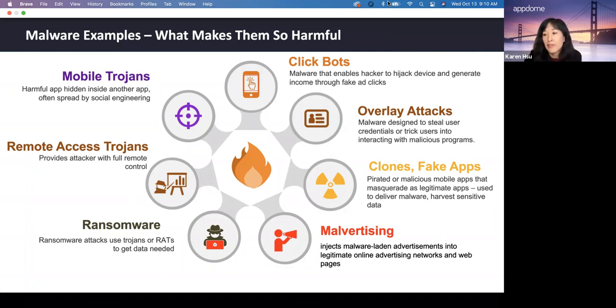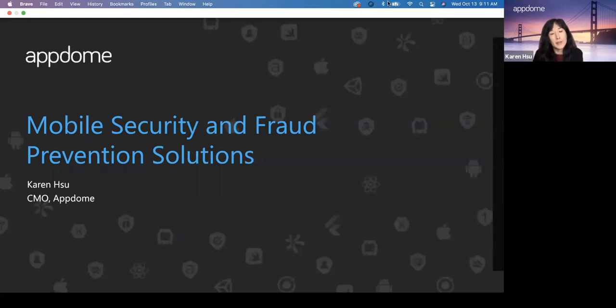Some of the most recent and infamous examples include Pegasus, a mobile RAT used to monitor journalists and activists. Ransomware is another type of malware in the news often, and the mobile app is frequently the weak link in these attacks — because the mobile app is used to extract unprotected backend information such as SSL certificates, API addresses, server addresses, usernames, and passwords. Fraudsters and hackers use this information to attack the backend and install ransomware.